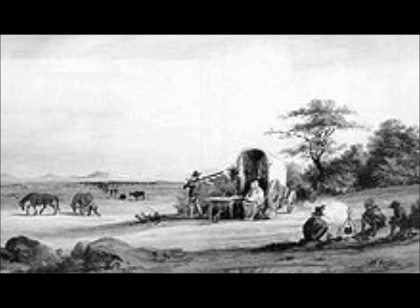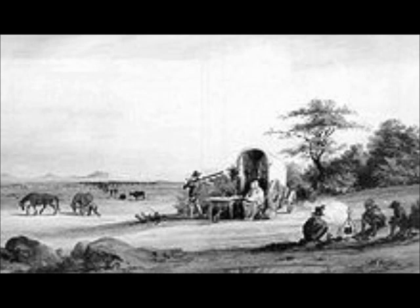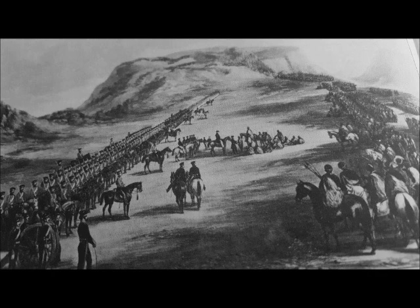To solidify their power, the British decided to start schools, made English the official language, and introduced laws and courts that would govern the Cape colony. To resist the influence of the British, the Boers left the Cape colony, and between 1835 and 1845, approximately 14,000 Boers left the Cape in a movement called the Great Trek. Eventually, these groups formed new colonies called the Orange Free State and the South African Republic, or Transvaal.